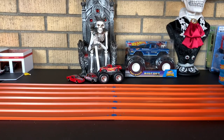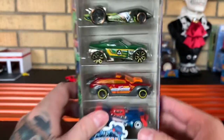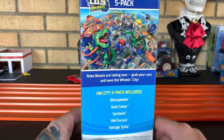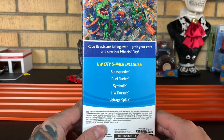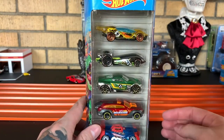Up next, we got Hot Wheels City versus RoboBeast. Got some really good track cars in here — as it says, best for track right there. I cannot wait. Let's see what's on the side — got the T-Rex going, chomp chomp chomp. In here, you got Blitz Speeder, Dual Fueler, Symbolic, Hot Wheels Pursuit, and Voltage Spike. Those cars just sound sick.